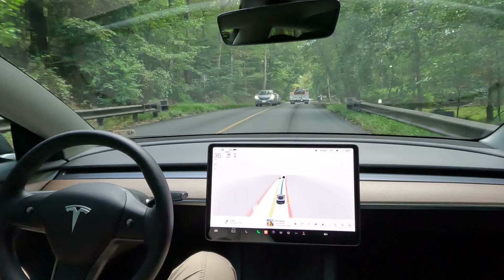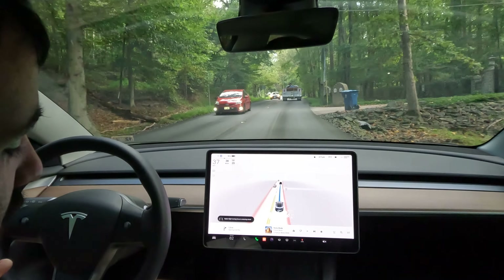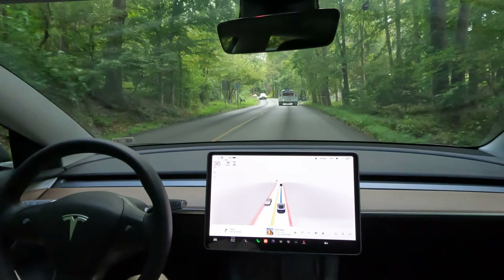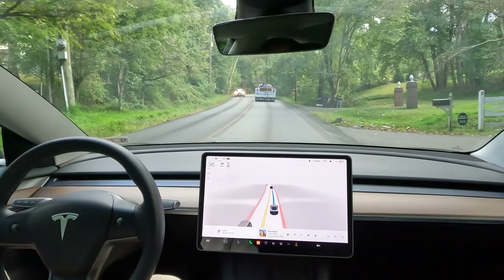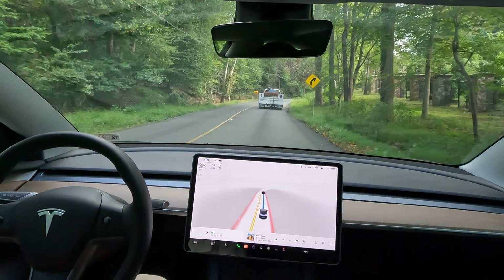And I'll let you know if I have to take over. We got Bella in the car with us today. She's hanging out. Looks like she's driving, but it's FSD beta, once again.